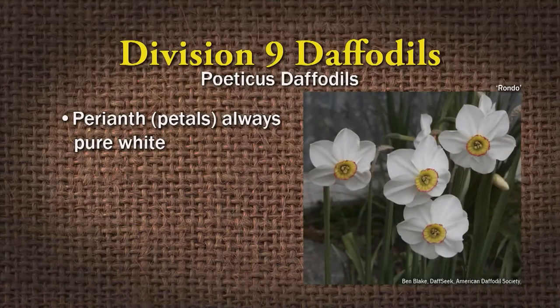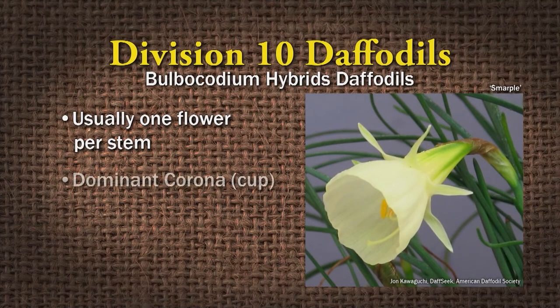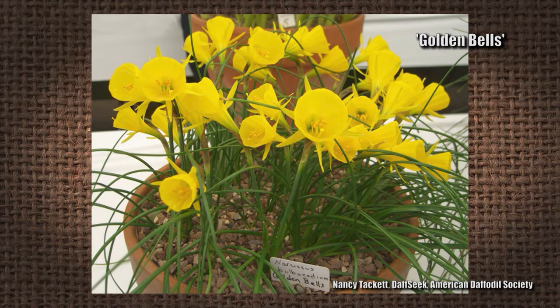Division nine are the Poetica daffodils — the perianth segments are always pure white surrounding the cup, and the corona is very short, usually rimmed in some colors. Division ten is the Bulbocodium hybrids — one flower per stem with a very dominant corona or cup, and the little petals around it are very insignificant. Examples are White Petticoat and Golden Bells.